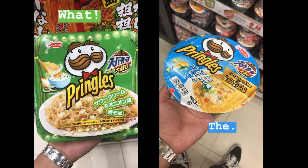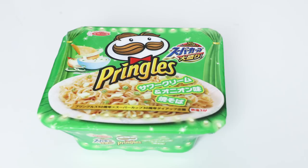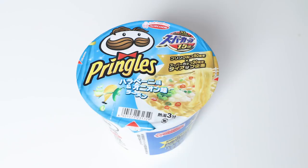We recently found these instant noodles at a Japanese supermarket. Alfred found them and we had to get them because he's a big fan of Pringles chips. We got two flavors — this one is a sour cream and onion flavored instant noodle. It's actually a dry noodle, so you're supposed to drain out the water. The other flavor we got was jalapeno, and this one is a soupy noodle. So are you excited to try it?